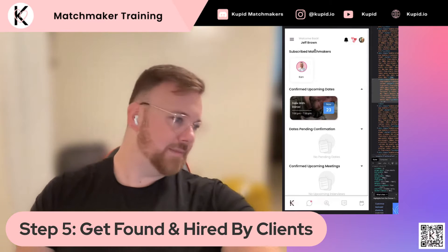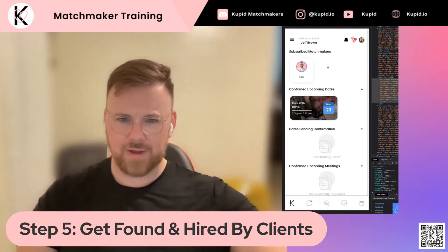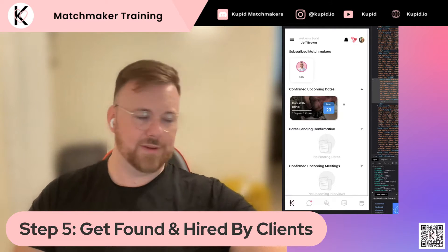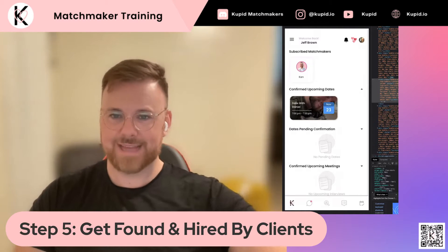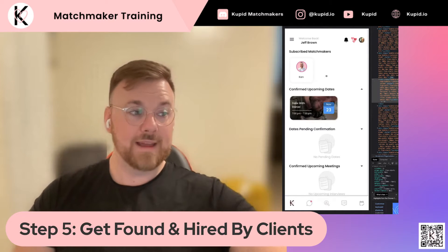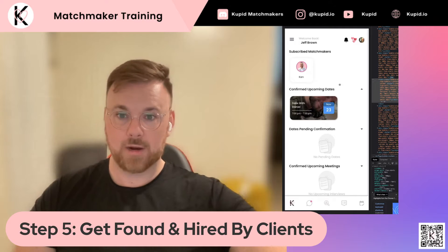This is a little bit different because I'm using one of my clients' profiles — Jeff Brown — with his permission, of course. You can see that Jeff already has a matchmaker and has some dates coming up. Just understand your client or your invite will not see some of this stuff. They definitely won't see 'subscribed matchmaker,' but I just want to show you what the single sees.